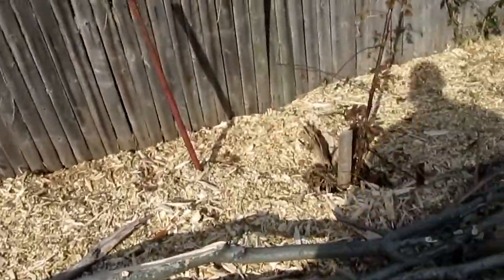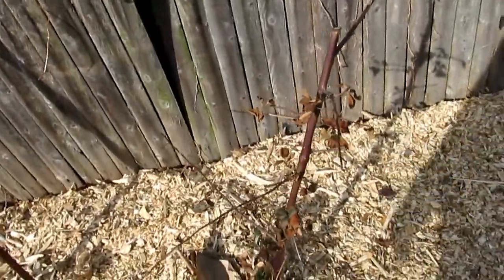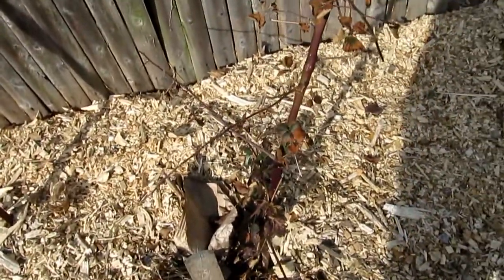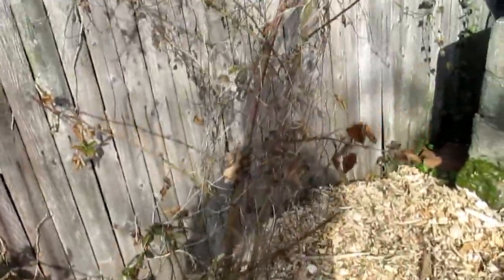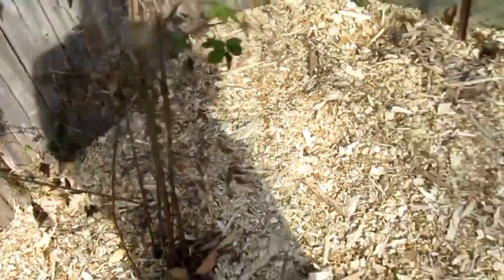Back over here — blackberry. I don't know how many of these I have now of this variety. I think I should make some cuttings of it because I only have one of them, and if something were to happen to this one, you get the picture.